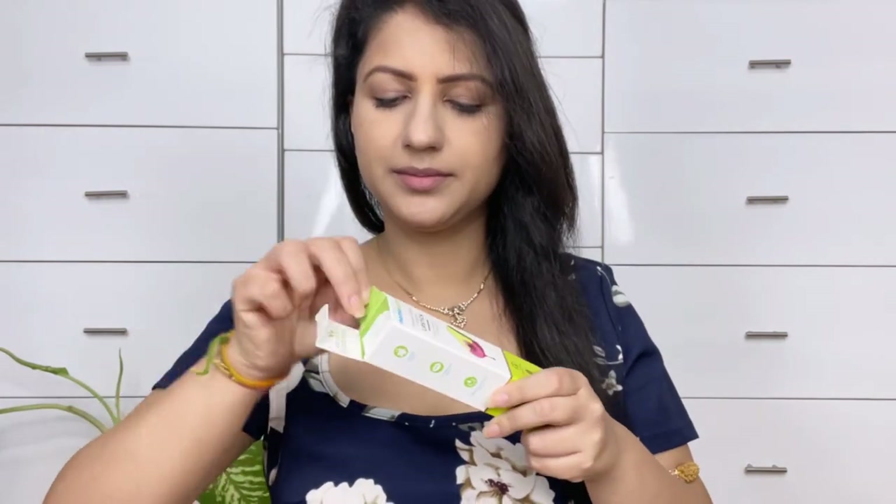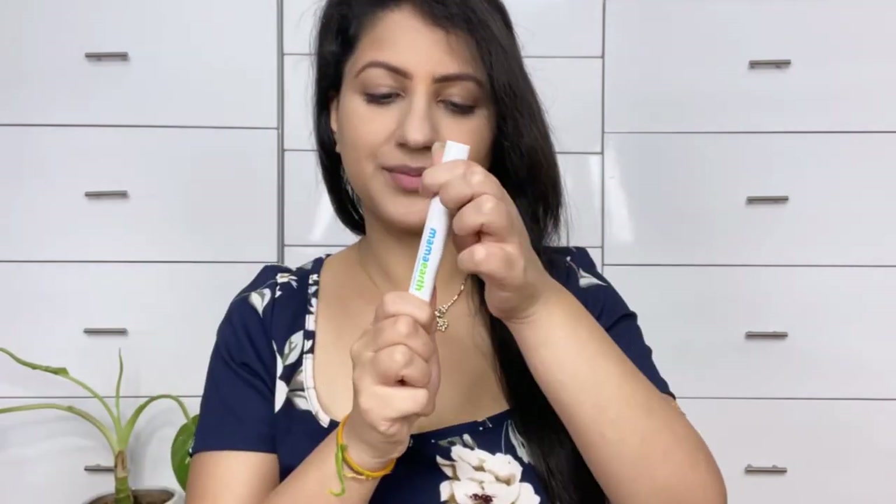Mama Earth is also a plastic positive brand. They also take a plant goodness initiative — every time you buy from them, Mama Earth will link your order on the website to a tree that they plant. Let's start the swatches.